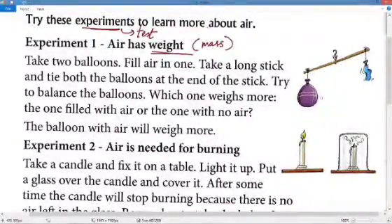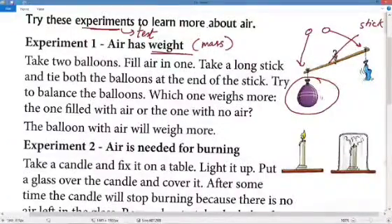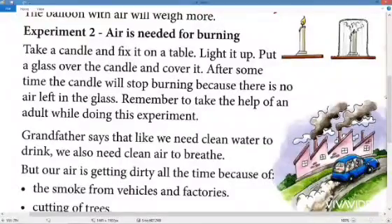Take two balloons of equal size — fill air in one and leave the other empty. Tie them to the two ends of a stick and try to balance it. The balloon with air will come down and the one without air will go up, showing that the balloon with air has more weight. This proves air has weight.